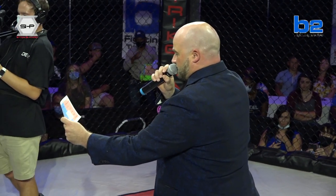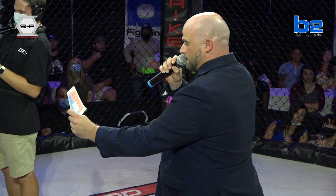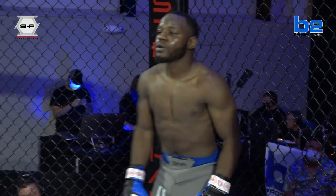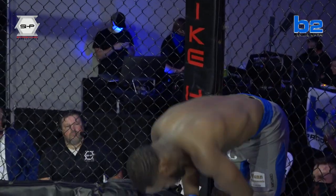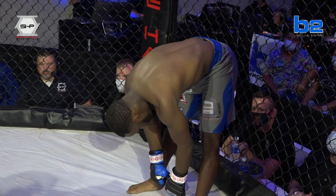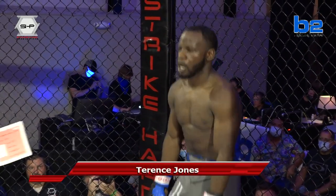And in the red corner, his record is 7 wins, 3 losses. His height is 5'3" and his weight is 125. He trains at Cage Fit in Opelika, Alabama. Please welcome Terrence Juice Jones.